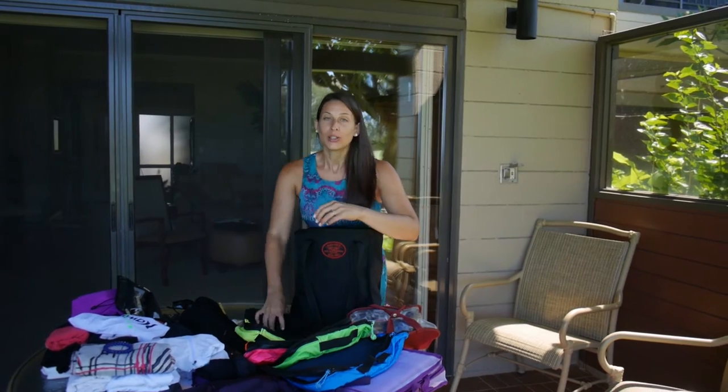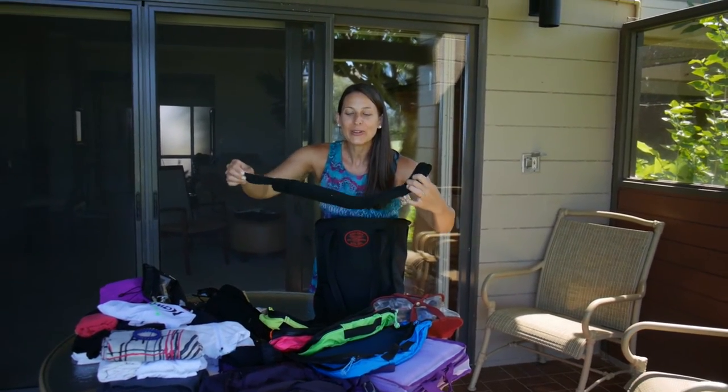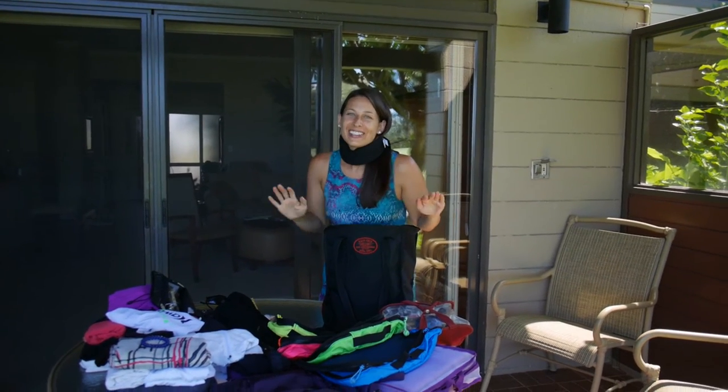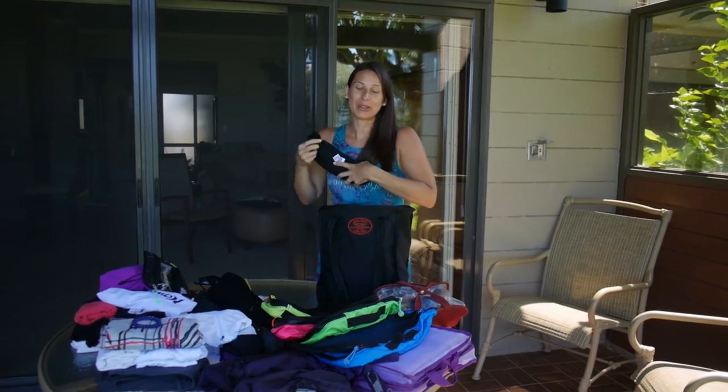What do I get on the plane? I also found this really great idea: instead of those pillows, put on a neck brace. I know it looks ridiculous but it's very, very functional on the plane.